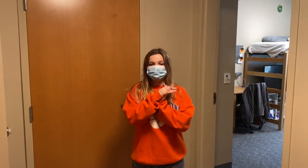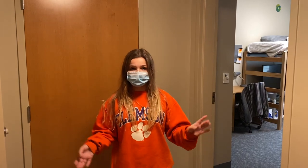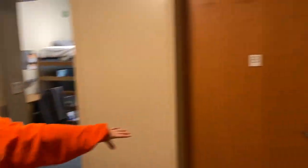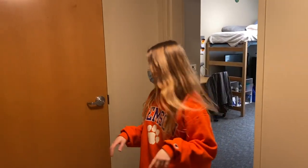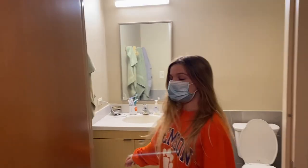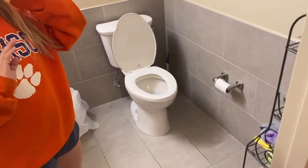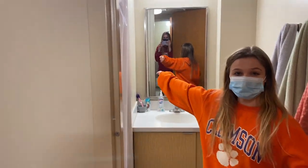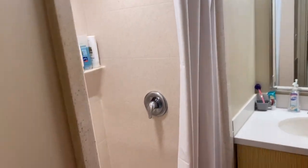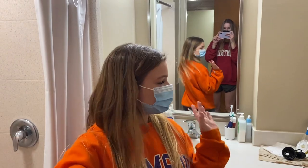Welcome to the Honors dorms. Right now we're in the lobby part of the dorm, and all the Honors dorms are suite style. So we have one room right here, a room right here, and then we have two parts of the bathroom. It's super spacious — you have your sink area right here, and then the other side is your shower. It's super convenient because you've got two different sinks, so if more than one person needs to use a sink, you have two.